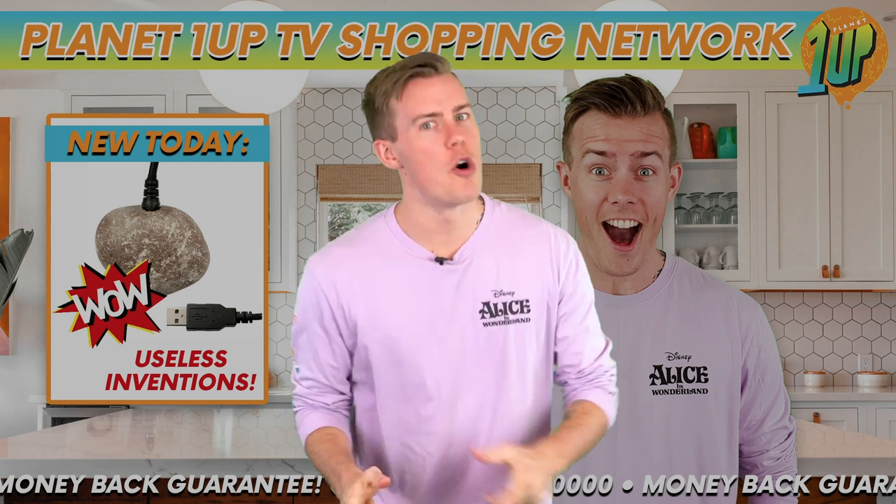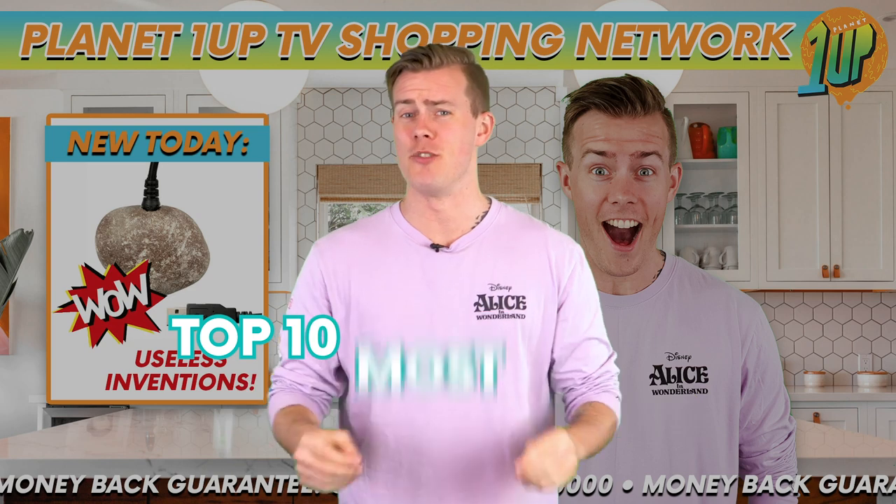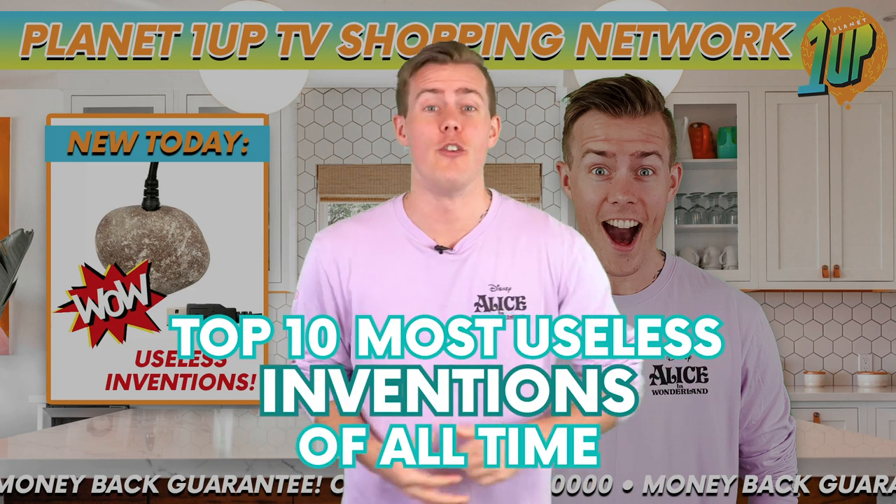Hey everyone, I'm Nate and welcome back to Planet 1Up. In today's video we're going to be having a look at the top 10 most useless inventions of all time.